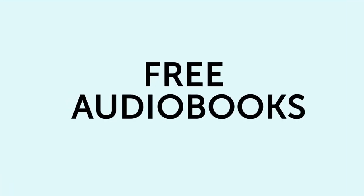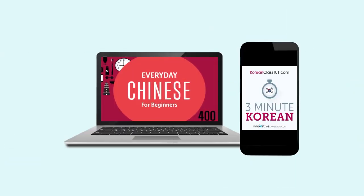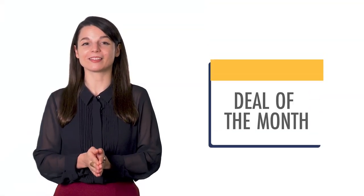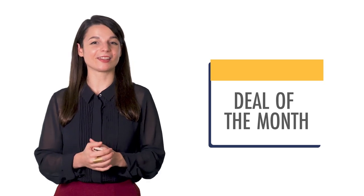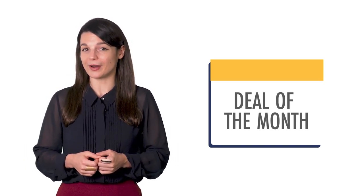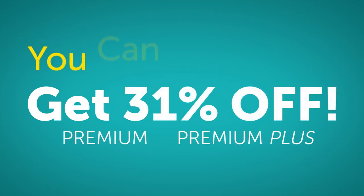Sixth, free audiobooks. Unlock our huge library of language learning audiobooks. Save them to your device and listen and learn — they're yours to keep forever. And finally, the deal of the month. If you want to master the language with lessons by real teachers and our complete language learning program, get 31% off Premium or Premium Plus with the You Can Speak sale.